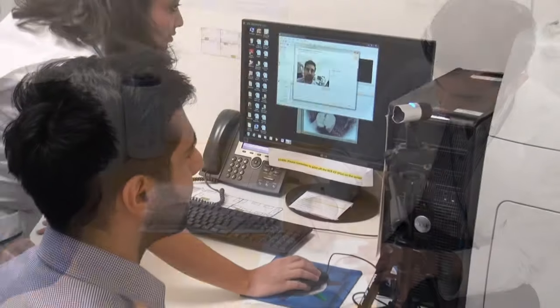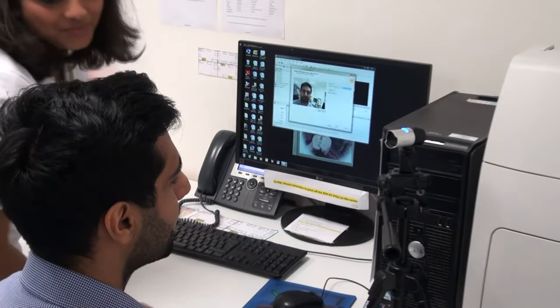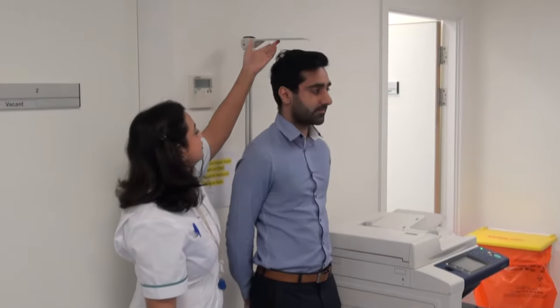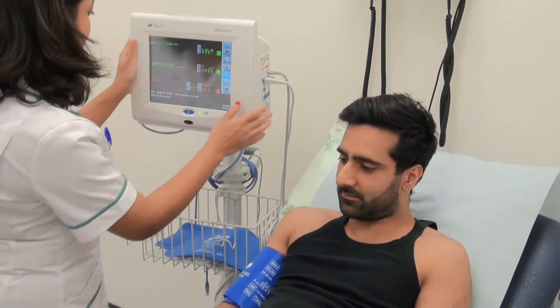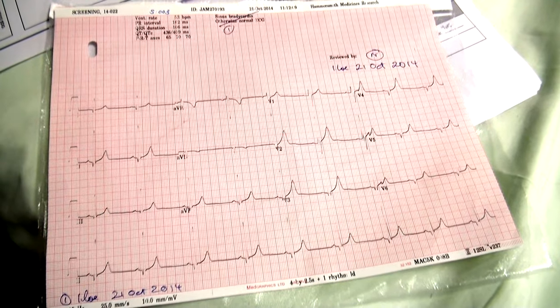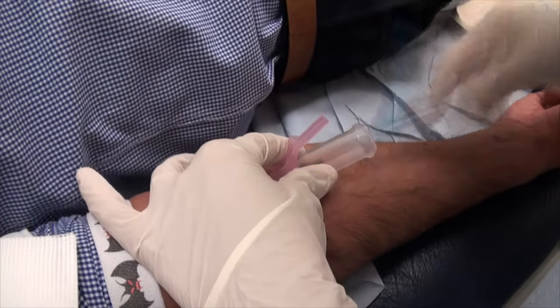Abdul then goes through the whole screening process, including an ID photo, weight, height, blood pressure measurement, ECG, urine testing, and finally blood sampling.